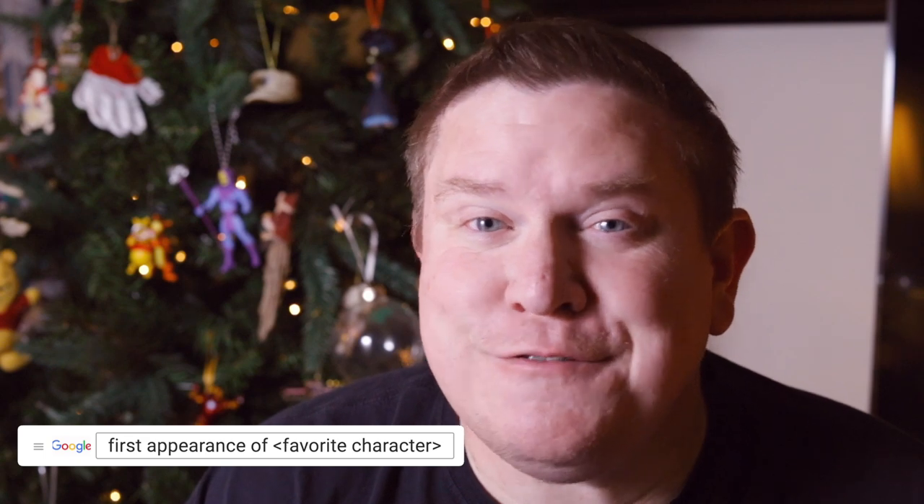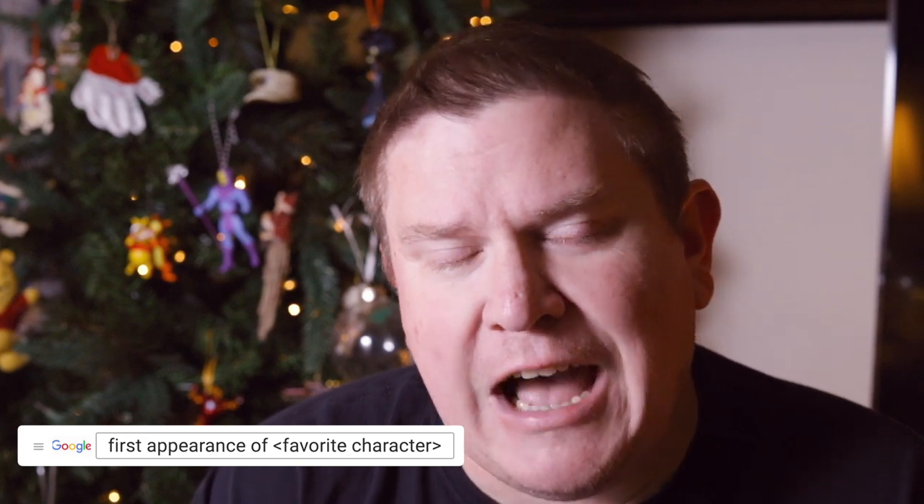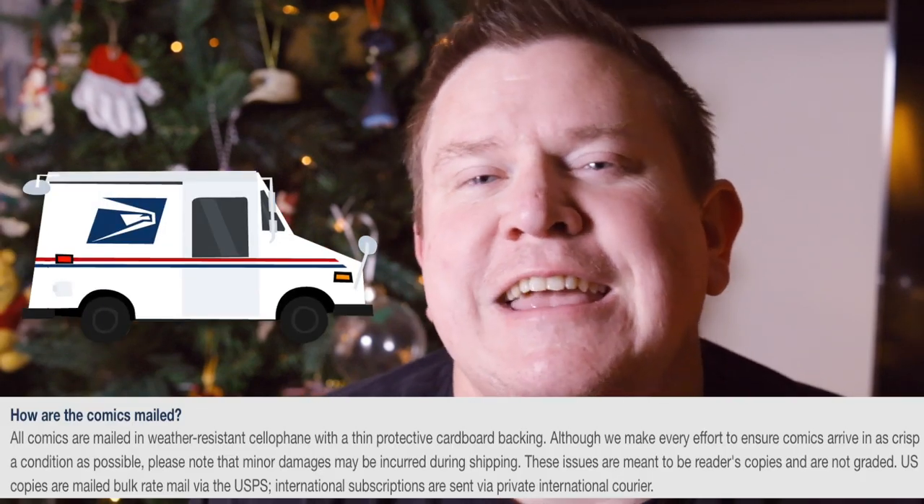Does the person have a favorite character? You might want to get a key issue — that's going to take some research. You might want to get a first appearance. That could be expensive, but you could also get a subscription to the character's comic book. I would highly recommend not going the normal mail subscription route because they get shipped really flimsy and most likely the person wants to keep it in good condition. So check with your local comic book store, see if you can set up a subscription for that title and have it bagged and boarded already, so it's well protected.